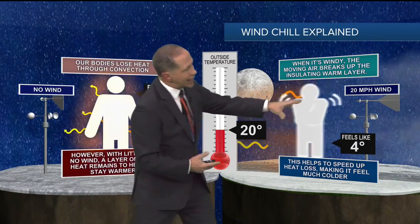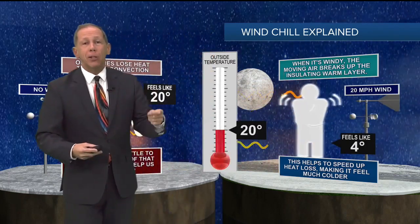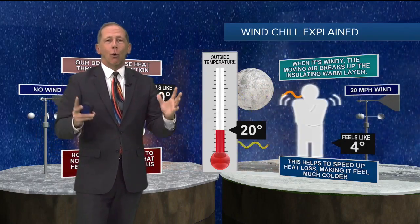So if you want to combat the windchill factor, or what it feels like outside, multiple layers will keep you warm and dry.